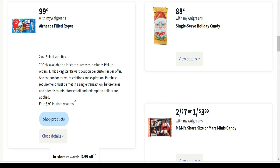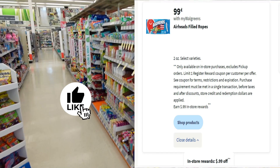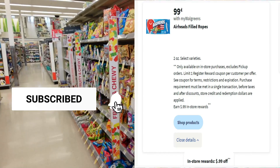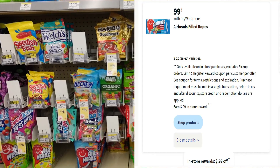Walgreens has a new ad layout and it's a little bit confusing, so bear with me as I try to explain this next deal. If you look on the left, you'll see Airheads for 99 cents. This week at Walgreens, if you buy one pack of the two-ounce Airheads Ropes for 99 cents, Walgreens is promising to give you 99 cents back as in-store rewards. So once you pay for it, Walgreens gives you that 99 cents right back. This is the easiest deal of the week.